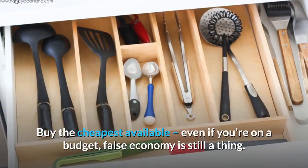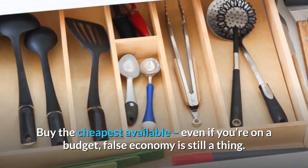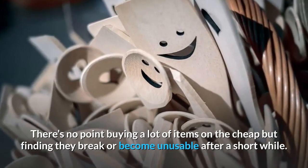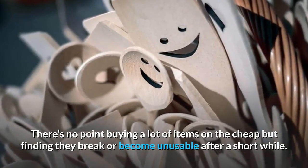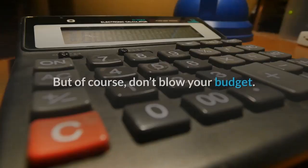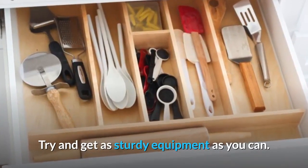Don'ts: don't buy the cheapest available. Even if you're on a budget, false economy is still a thing. There's no point buying a lot of items on the cheap but finding they break or become unusable after a short while — this will mean you'll have to go out and buy even more. But of course, don't blow your budget either. Try and get as sturdy equipment as you can.